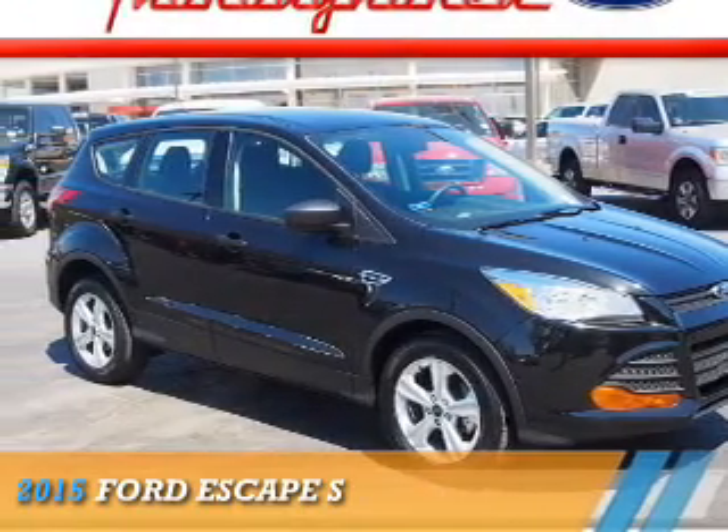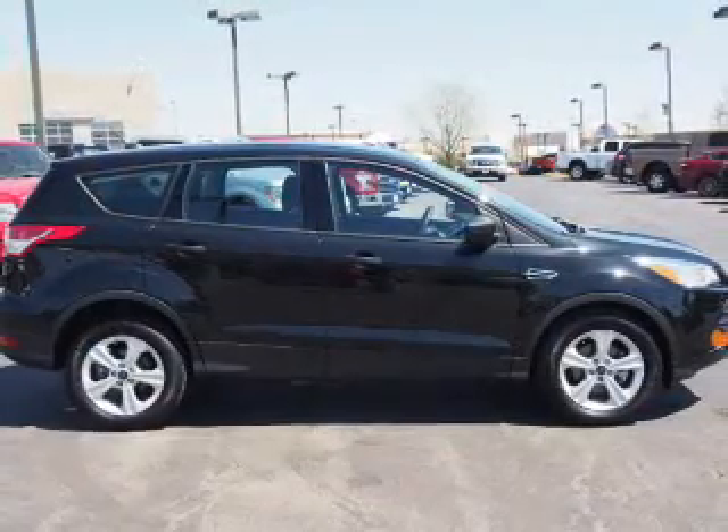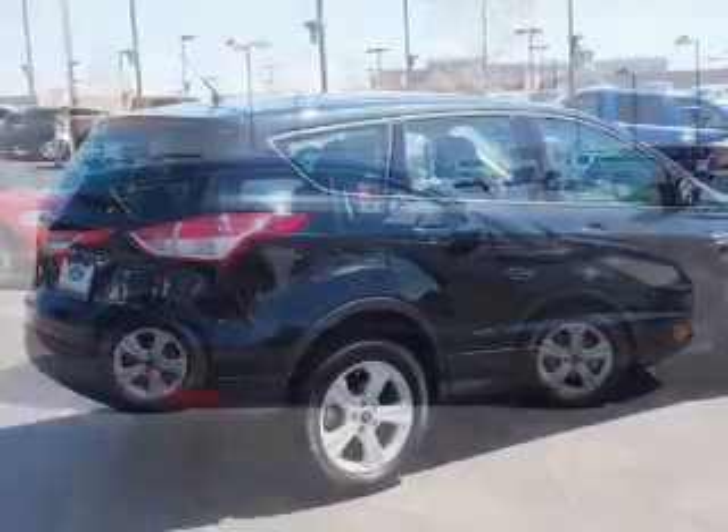Presenting the 2015 Ford Escape. It's powered by front-wheel drive, a 2.5-liter four-cylinder engine, and an automatic transmission.